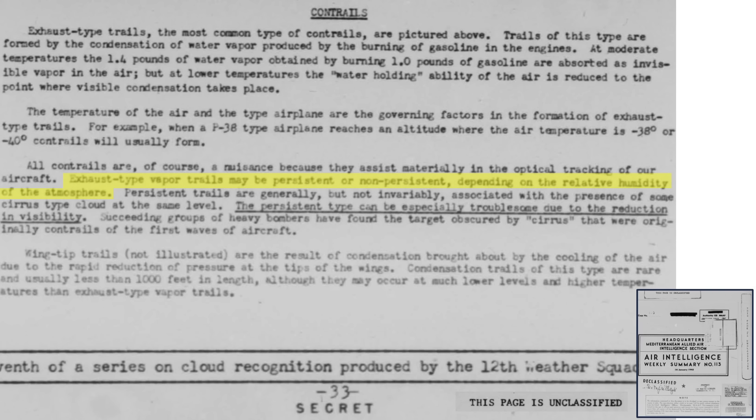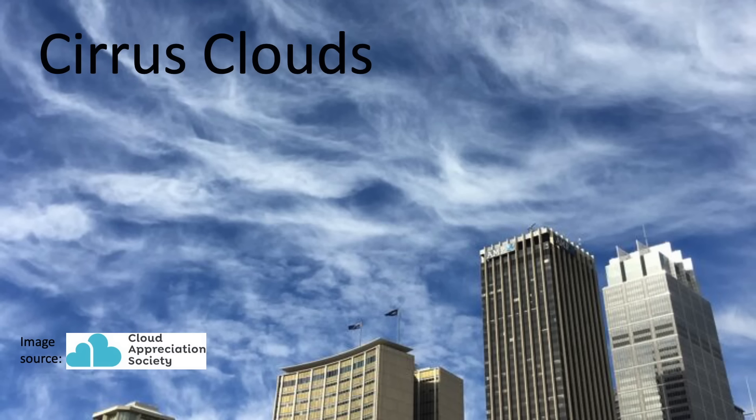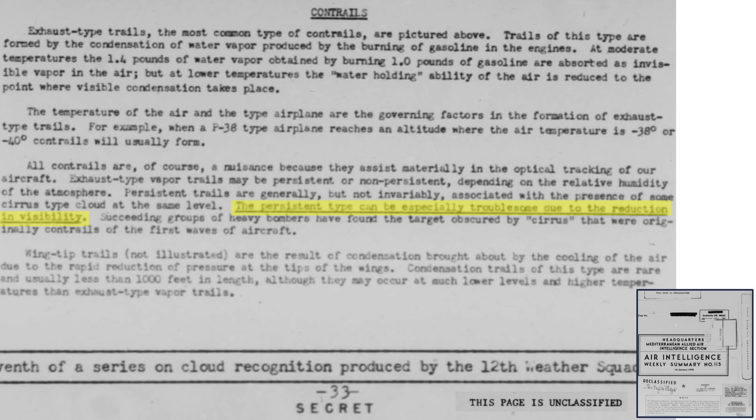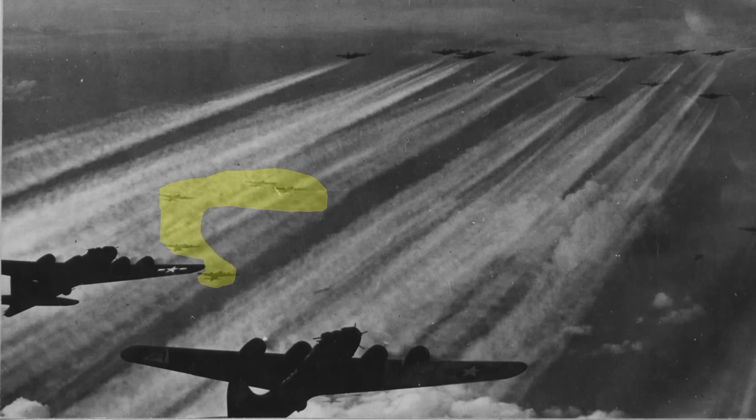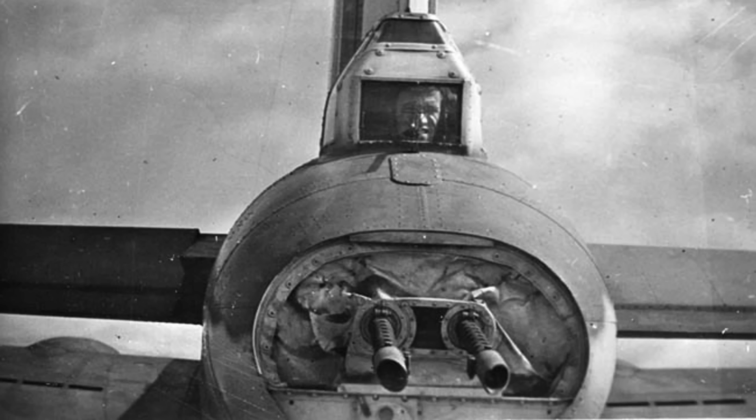Exhaust contrails are either persistent or non-persistent depending on the atmosphere's relative humidity. Persistent contrails are usually present when cirrus clouds are at the same altitude — cirrus clouds form at high altitudes and are comprised entirely of ice crystals. Persistent contrails linger and limit the visibility of following formations, as seen with these bombers following the persistent contrails of the preceding bomber stream. Contrails can also be used to mask an enemy fighter sneaking up on a bomber from the rear.